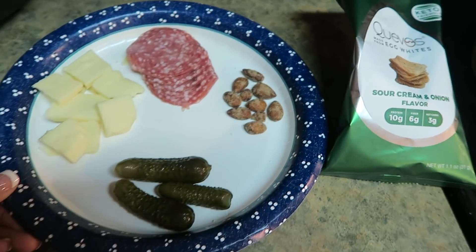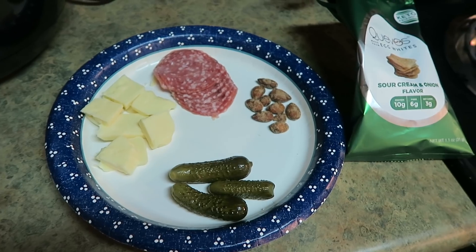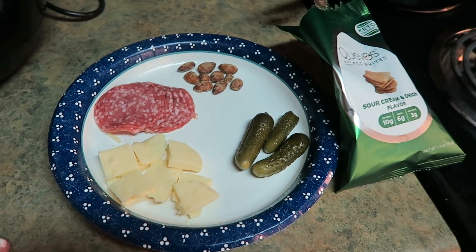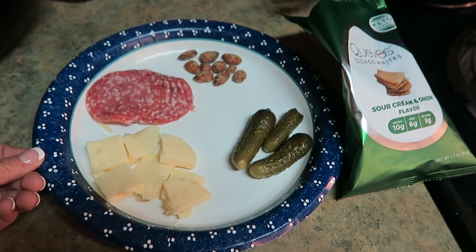This is my lunch — just consists of random items in my fridge because I need to go to the grocery store and I probably won't until we get back from Washington D.C.